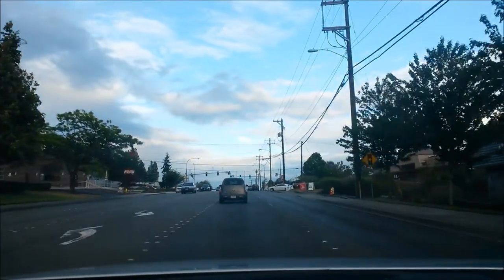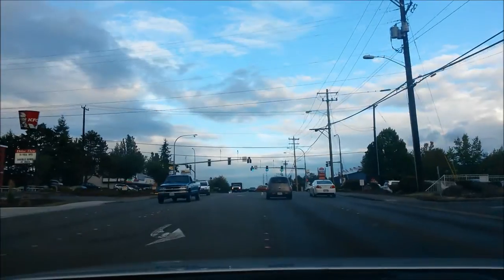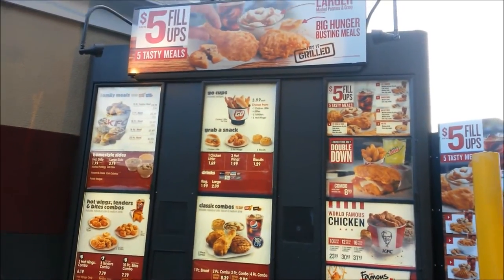Driving on 196, heading to try this KFC right here in the Linwood area. At the counter: 'Hi, can I try the $5 tasty meal?'